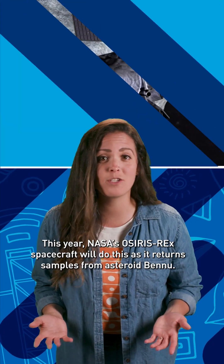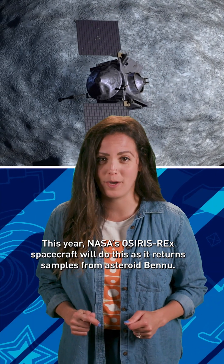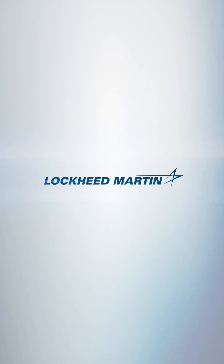This year, NASA's OSIRIS-REx spacecraft will do this as it returns samples from asteroid Bennu, and later will do the same for Mars. And that's 60SecTech.